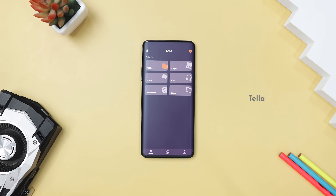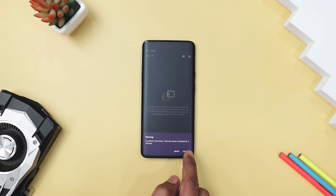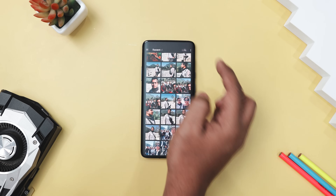Kicking off the list with Della, which is a powerful tool for securely capturing and organizing sensitive contents like photos, videos, or documents. With encryption, quick-delete features and app-disguise options, it ensures your data stays protected in risky situations.